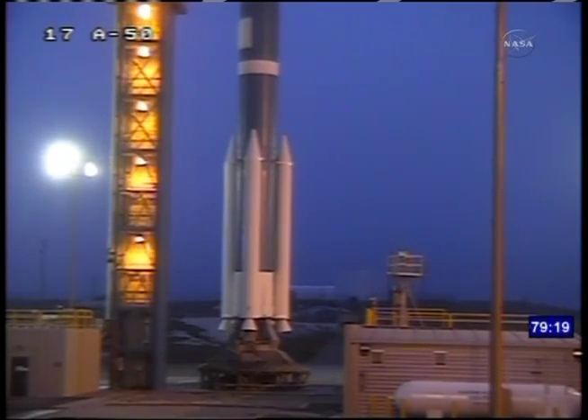The SAC-D Observatory will carry seven other instruments that will collect environmental data with a wide range of applications and science objectives. The SAC-D satellite is provided by Argentina's space agency, CONAE, and was built by the technology company INVAP in Argentina.